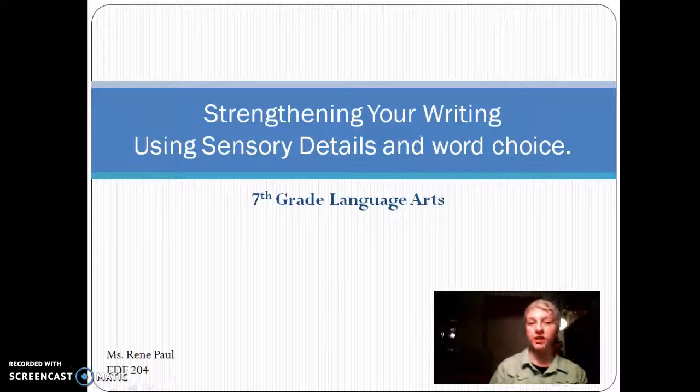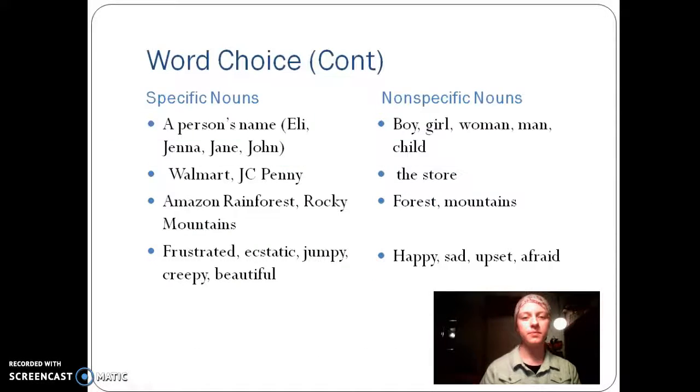This short video will be about strengthening your writing using sensory details and word choice. Whenever you're writing, you want to use specific nouns more than non-specific nouns if you want your reader to be able to see and become more part of the story.